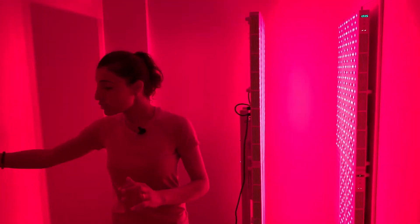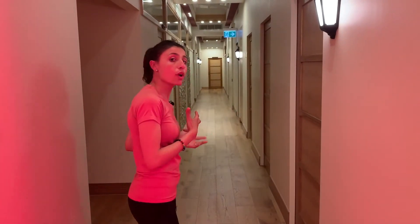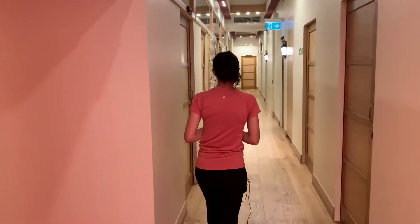Then you will be wearing your robe and you'll be met by one of our staff members who will be guiding you through to our ozone sauna session. So let's walk through to the ozone sauna.